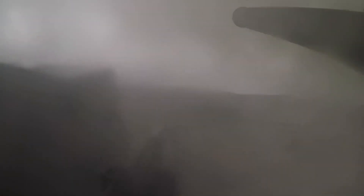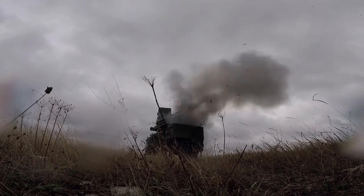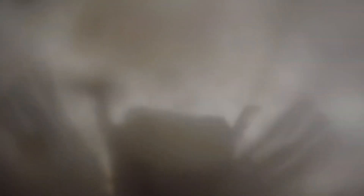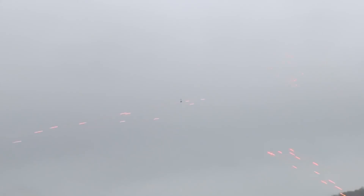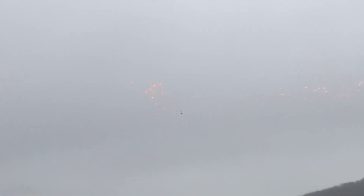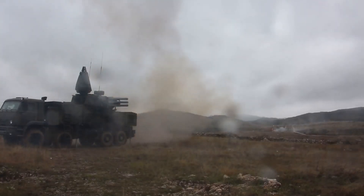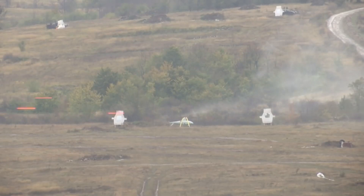The other weapons system is a dual 2A38M 30-millimeter autocannon, with a 2,500 rounds-per-minute fire rate on each gun. Its maximum range is 4 kilometers, but effective range is between 1 and 2 kilometers, and less against faster-moving targets.